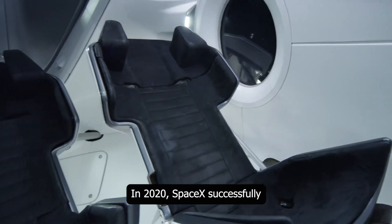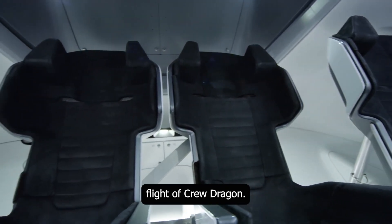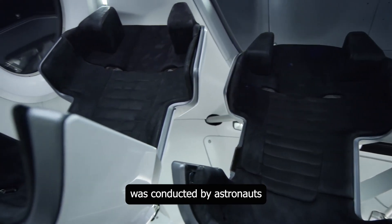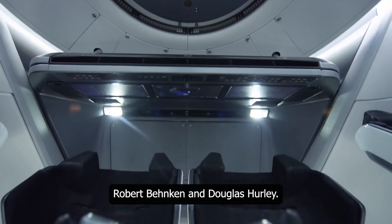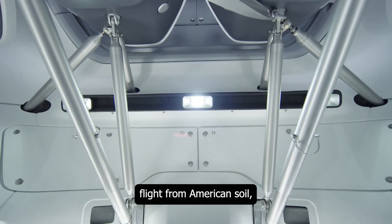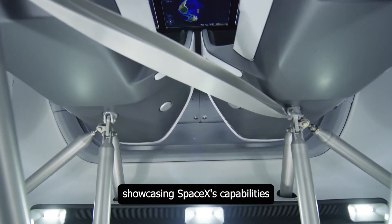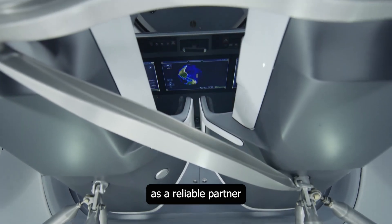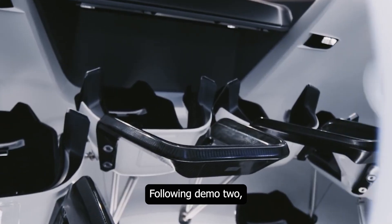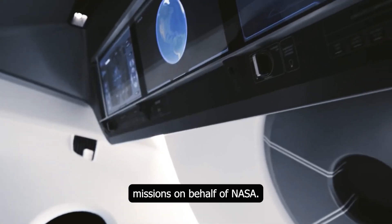In 2020, SpaceX successfully completed the first crewed test flight of Crew Dragon. This historic flight, known as the DEMO-2 mission, was conducted by astronauts Robert Behnken and Douglas Hurley. DEMO-2 was not only the first crewed spaceflight from American soil, but also a significant milestone showcasing SpaceX's capabilities as a reliable partner for crewed space missions. Following DEMO-2, Crew Dragon has carried out a total of eight semi-annual missions on behalf of NASA.